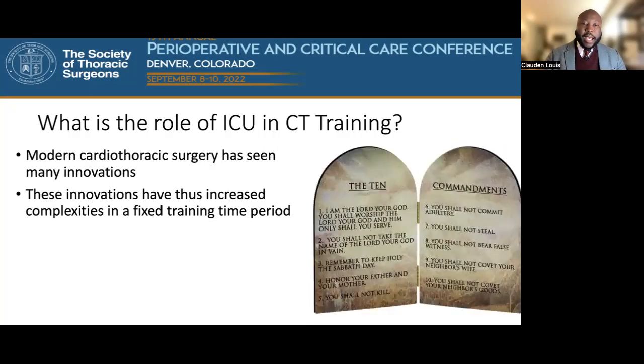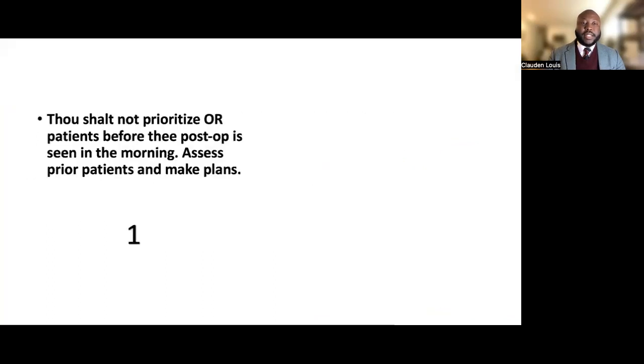These are the Ten Commandments. Commandment one: prioritize seeing your post-op patients before the day begins. Assess prior patients and make plans. It is very good to establish continuity of care from the operating room to the ICU. If you were involved in a case in the OR, continue that continuity. Whether or not your program has a formal ICU responsibility, it's best to see your patients and understand what's going on as the day gets going.